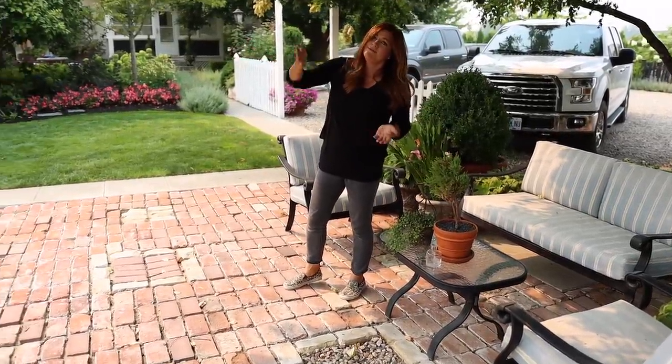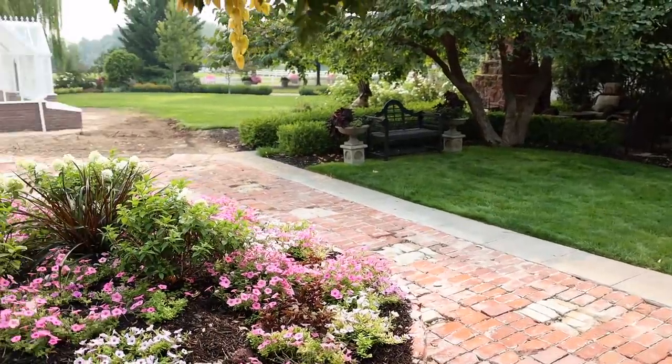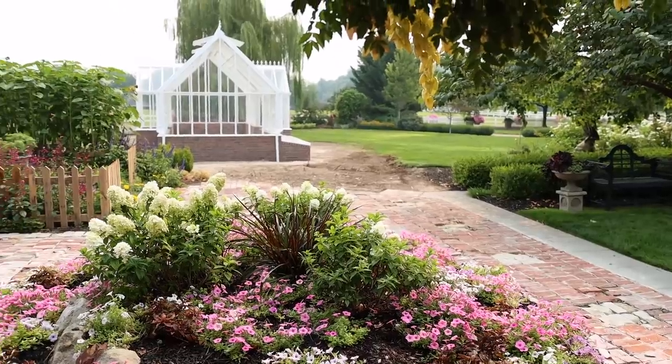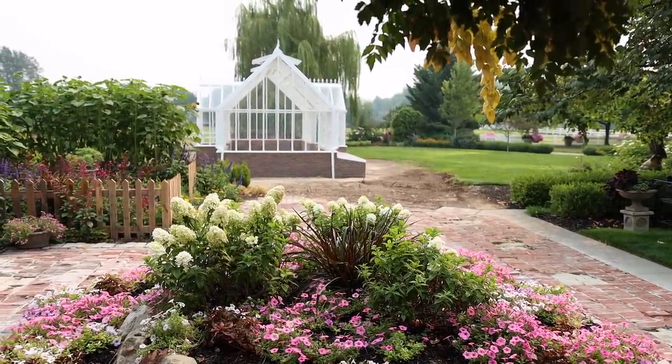No matter how we retool this area, we will figure out how to incorporate a seating spot underneath this tree canopy just because we use it so much. And the view from the seating area really can't be beat. There's the Hartley with the brick done — we'll take a look at that here in just a second.